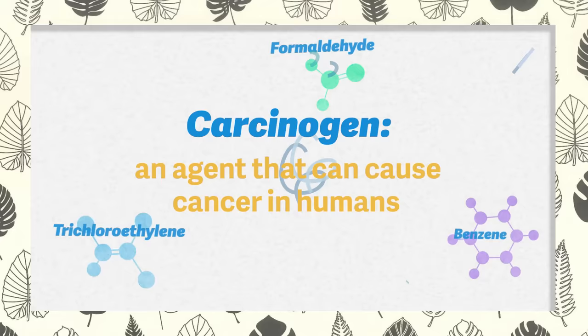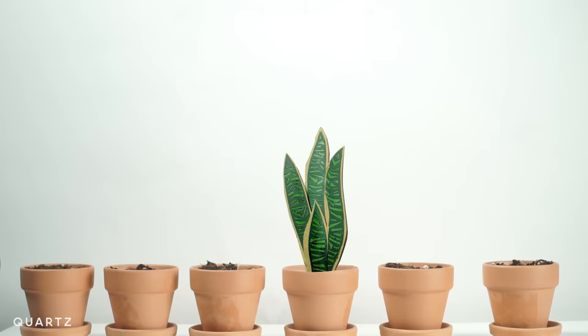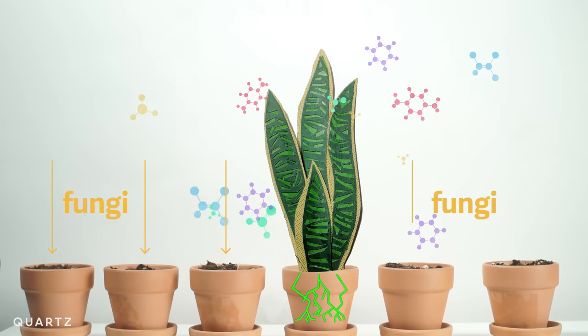Plants take in the harmful gases out of the atmosphere and sequester them in their roots and cells. Some of these chemicals are broken down by fungi in the soil, and others are stored in the plant.